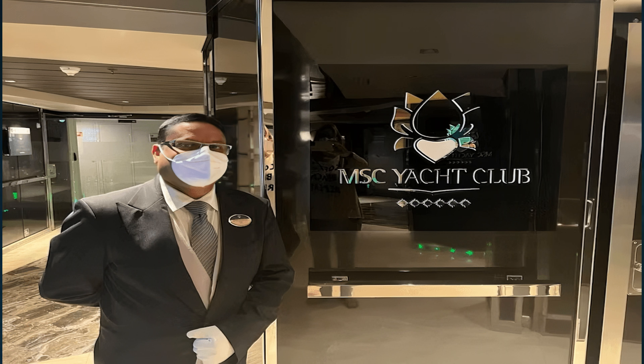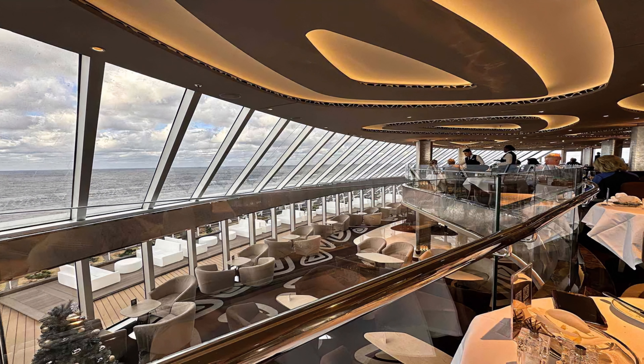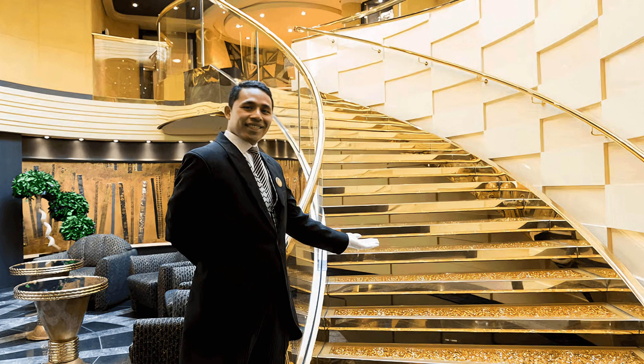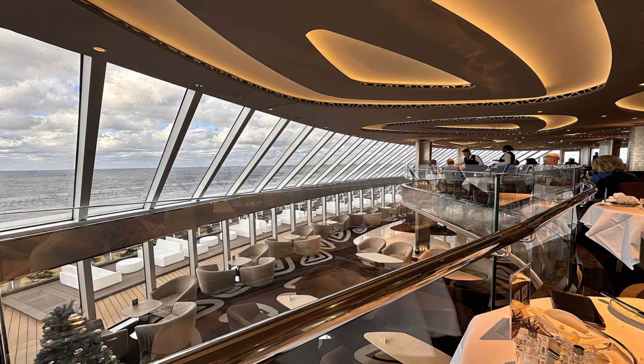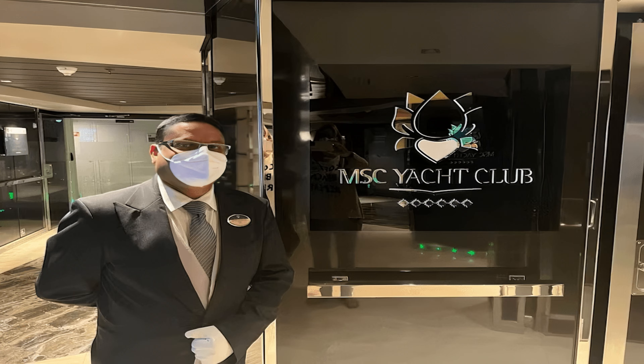One of Seashore's standout features is the MSC Yacht Club, an exclusive ship-within-a-ship concept that spans four decks at the front of the ship. Much larger and grander than ever before, it's like a special VIP area inside the ship for those who want the ultimate luxury cruise experience. It includes a huge solarium, a panoramic whirlpool and 24-hour butler service.